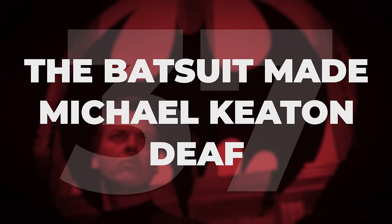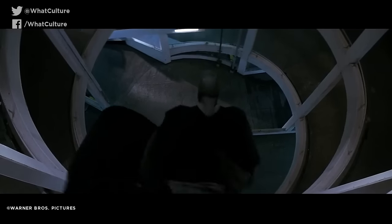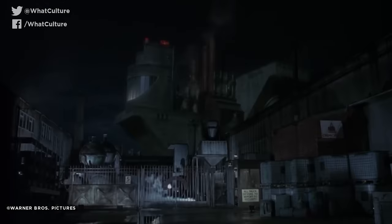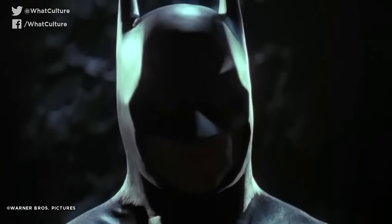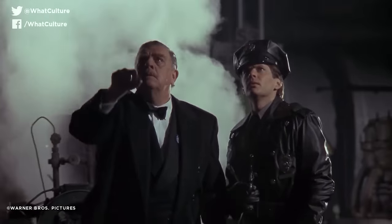The Batsuit made Michael Keaton deaf. It's not much of a secret that Michael Keaton's Batsuit was a major pain for the actor, with its limited range of mobility forcing him to move his entire body simply to turn his head. But the tightness of the suit's cowl also severely limited Keaton's hearing to the point of near deafness while in the suit, which exacerbated his already pronounced claustrophobia. However, Keaton ultimately found that the sensory deprivation made it easier to get into character, saying: 'It made me go inward, and that's how I wanted the character to be anyway — to be withdrawn.'